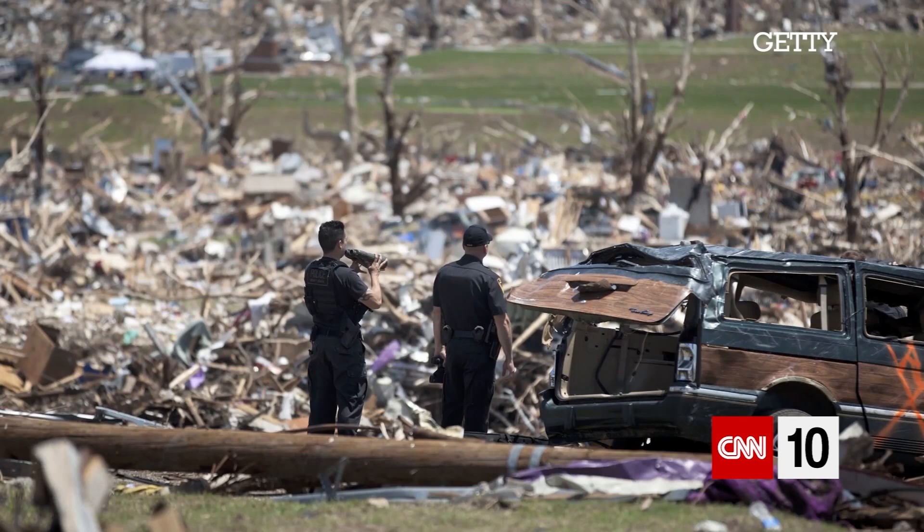We don't know how big that Fujita scale rating will be — how big that tornado was — until after we look at the damage.